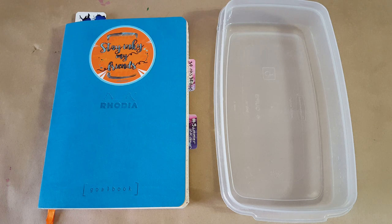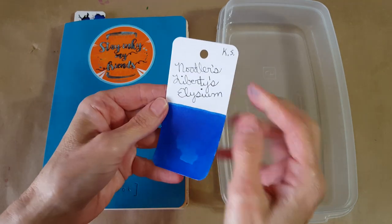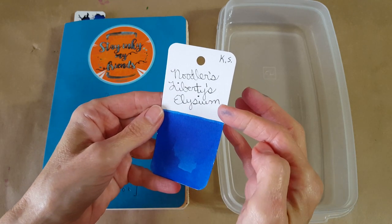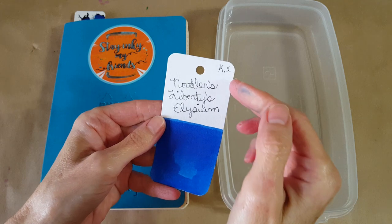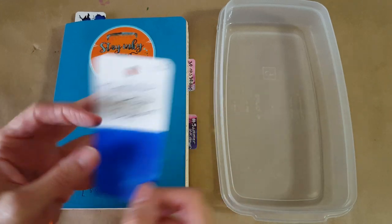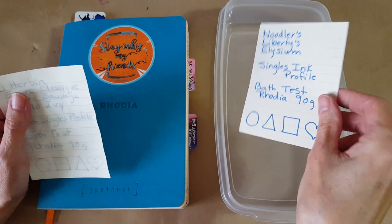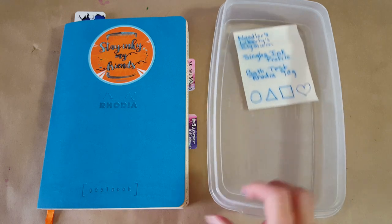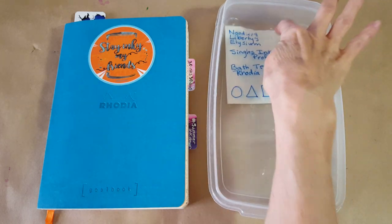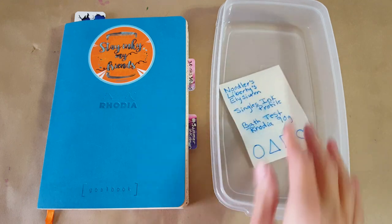Hello, welcome pen friends! Welcome to another singles ink profile. Today we're doing this beautiful bright blue Noodler's Liberties Elysium, sent to me by Penfriend KS as a sample — thank you so much. Let's dive right in and get it into the bath test, because on the Goulet site it said this is water resistant and semi-permanent, so I'm excited to see how it'll act.